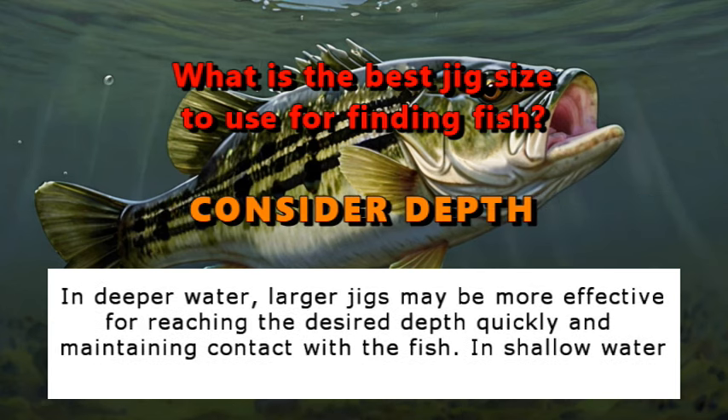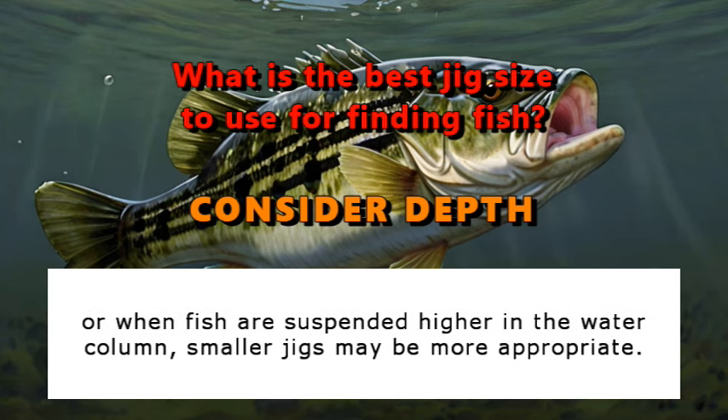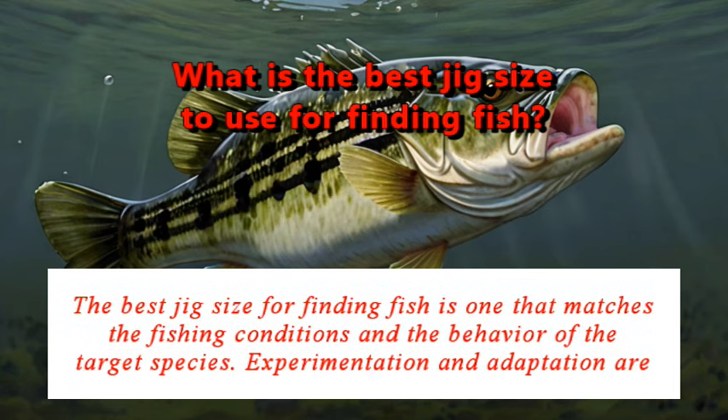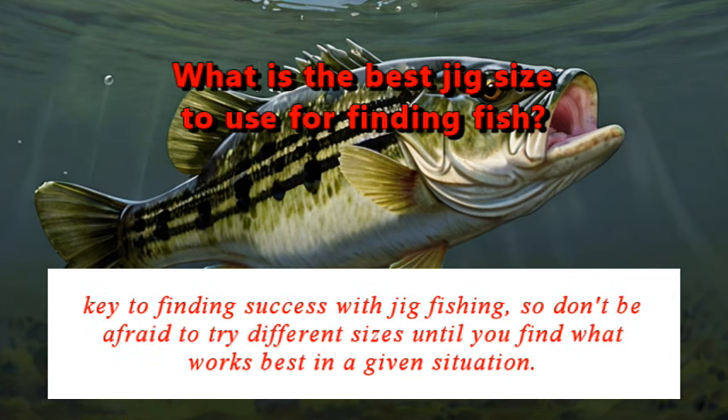In deeper water, larger jigs may be more effective for reaching the desired depths quickly and maintaining contact with the fish. In shallow water or when fish are suspended higher in the water column, smaller jigs may be more appropriate. The best jig size for finding fish is one that matches the fishing conditions and the behavior of the target species. Experimentation and adaptation are key to finding success with jig fishing, so don't be afraid to try different sizes until you find what works best in a given situation.